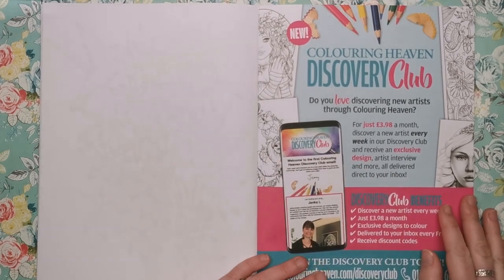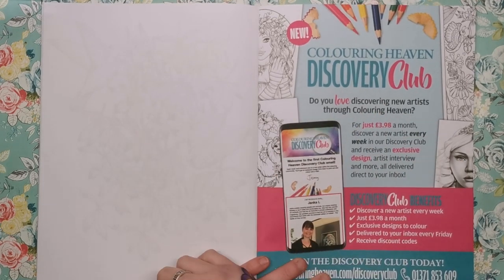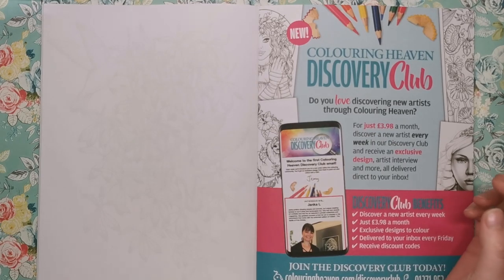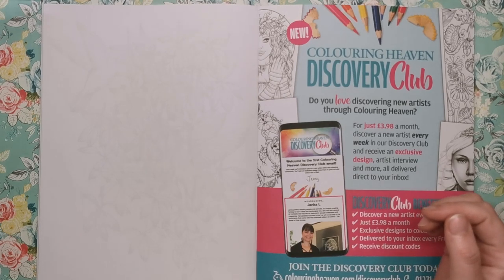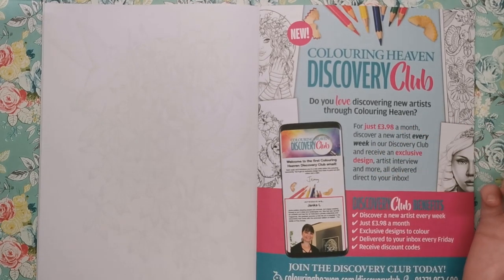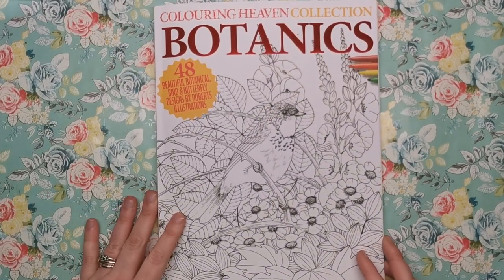So there we have it — that is the Botanics issue, the collection that you will have to buy separately. All the links are in the description. On the back it's advertising the Colouring Heaven Discovery Club, which I need to do a video on — that's going to be one of my next videos. The Discovery Club is £3.98 a month and it has nothing to do with your Colouring Heaven subscription. It's all based online — every single week, I believe on a Friday, you'll get an email with a brand new illustration to print off and colour, as well as an interview with the artist and some other bits. So it's just introducing you to someone new each week and giving you a new page to colour.